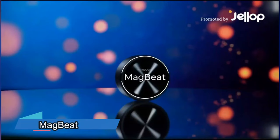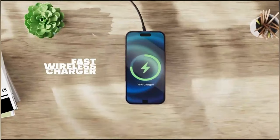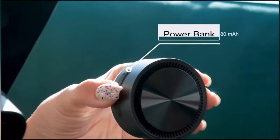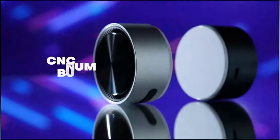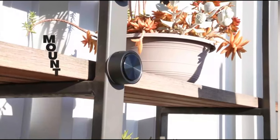This cool device isn't just a phone stand — it's also a powerful speaker that gives you great sound and strong bass within 30 feet. It's easy to use with its special MagSafe design. Plus, it's not just a speaker.